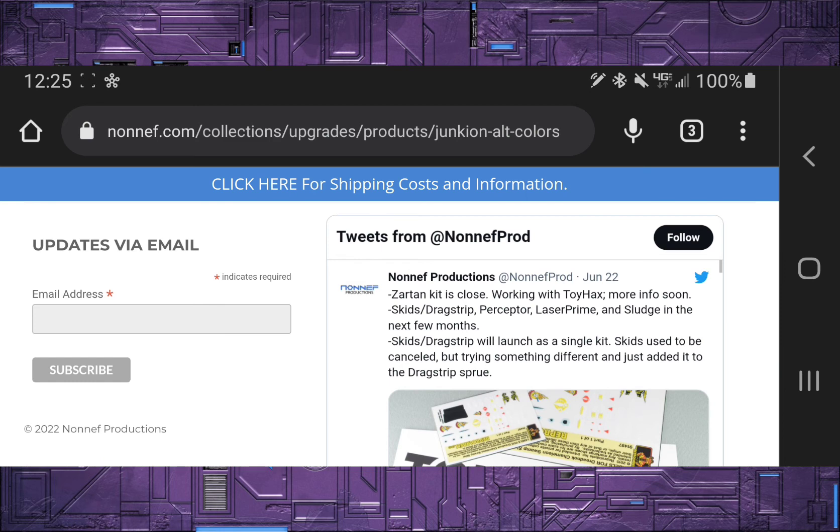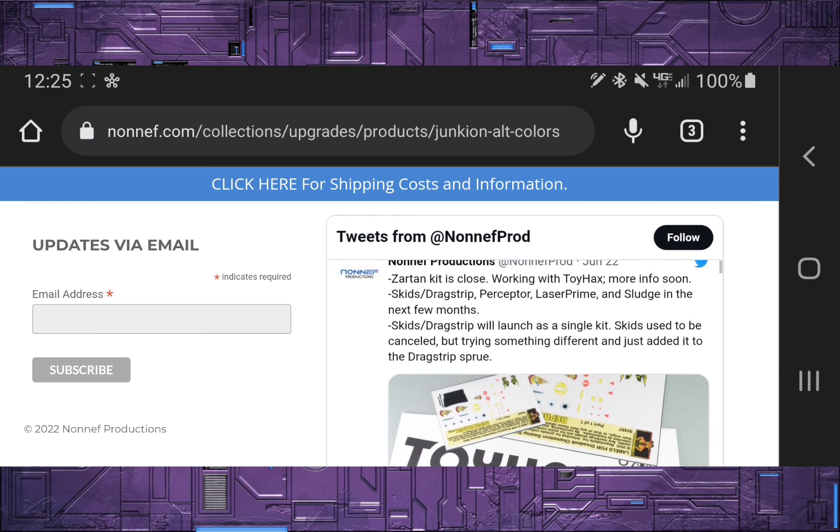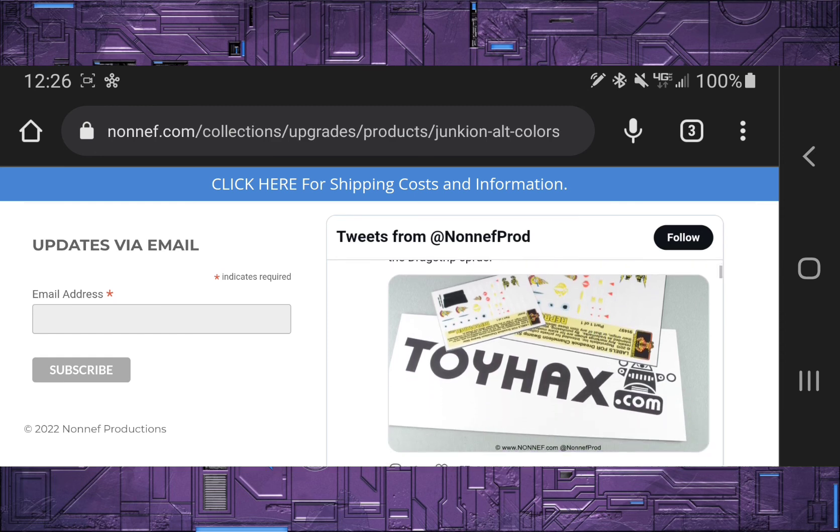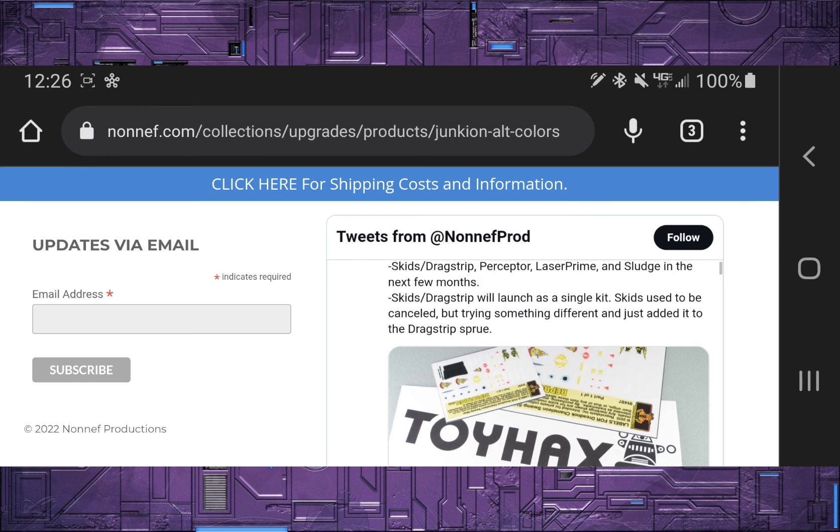Staying with Non-Aff Productions — they put out a tweet saying they have a Zartan kit in the works and they're working with Toy Hacks, which is really good news. They've released quite a few upgrades for Transformers and the G.I. Joe Classified line, and it's great they're collaborating with Toy Hacks, who also does great products for Transformers and G.I. Joe. Additionally, Skids and Dragstrip are getting a set, Perceptor is getting a set, Laser Prime, and Sludge — all starting to release within a few months. The Skids and Dragstrip set will launch as a single kit, since Skids was a cancelled item but they're adding it to the Dragstrip sprue. Very interesting news — as soon as I find out more, I'll let you guys know.